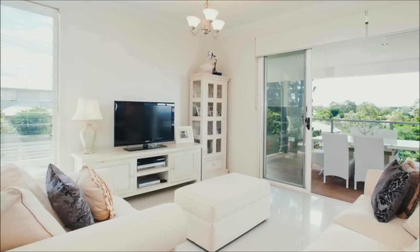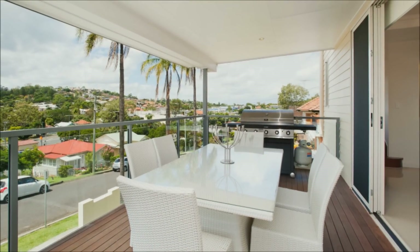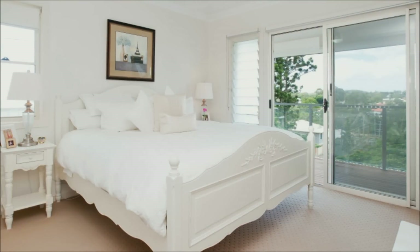It features fresh, crisp white, contemporary, sleek interiors designed to create a sensational home.